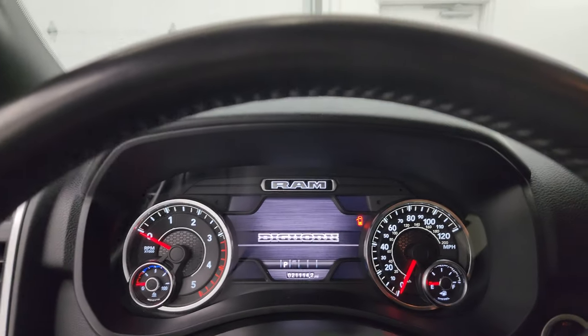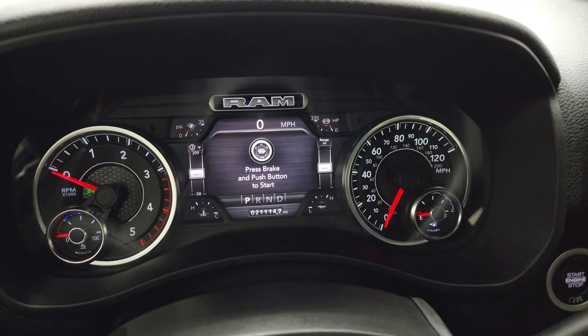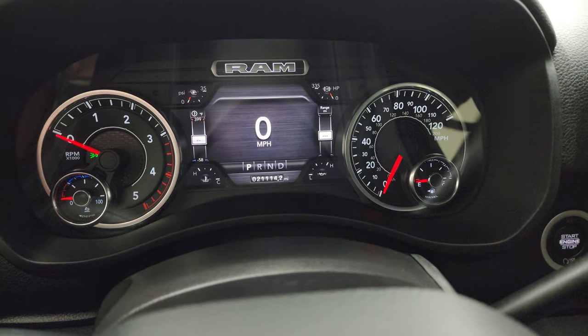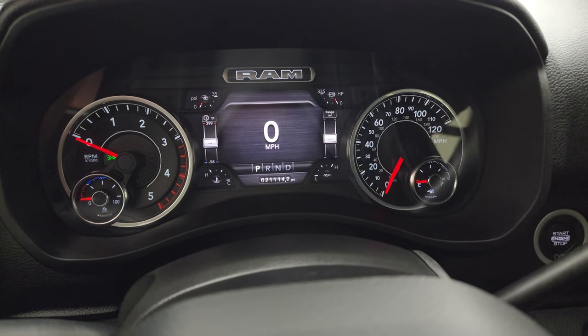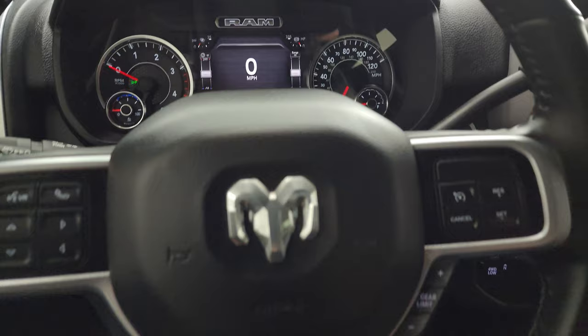Hopping inside to check out the miles, radio, and everything this truck has to offer on the interior. This one has 21,114 miles on it. You get the digital speedometer, turbo PSI, factory exhaust brake, horsepower, water temperature, and oil temp — and you can change all those corners to read what you want, like time or miles per gallon.